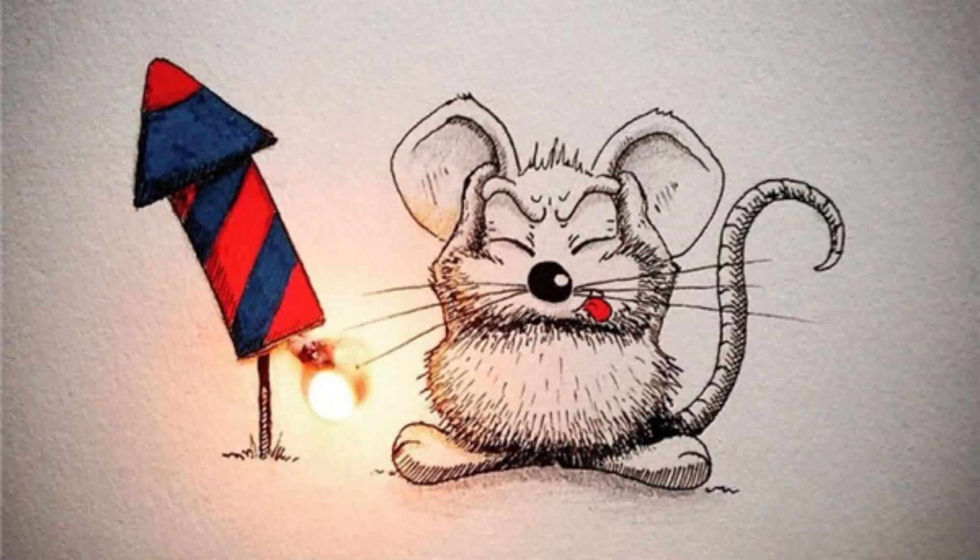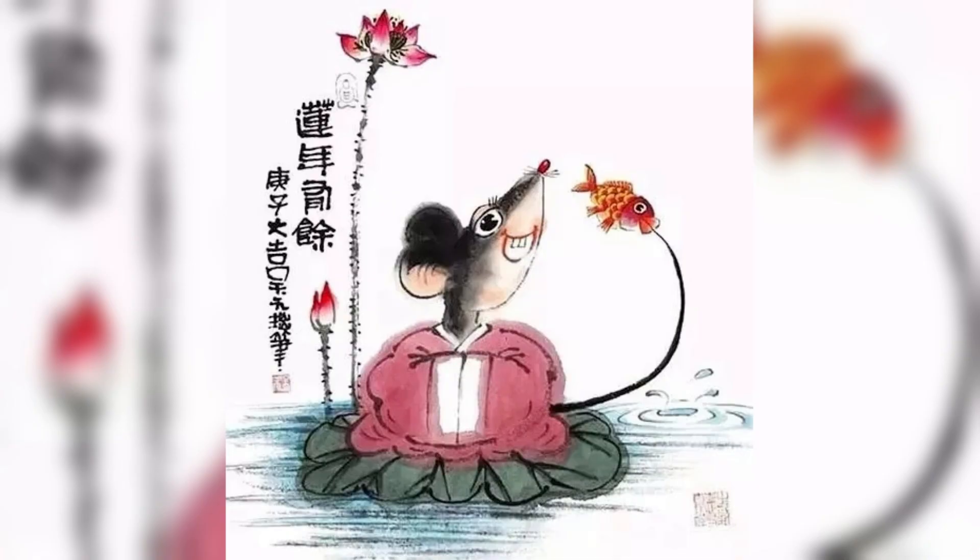The Universe 25 experiment spanned 5 years, starting in July 1968 and ending in May 1973, and was divided into 4 stages: A, B, C, and D, which correspond to the 4 stages of formation, abode, destruction, and annihilation that Buddhists say every universe undergoes. Stage A begins.